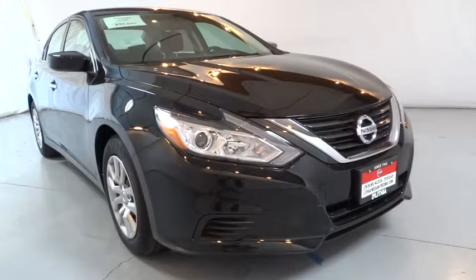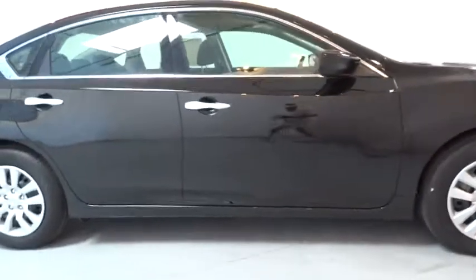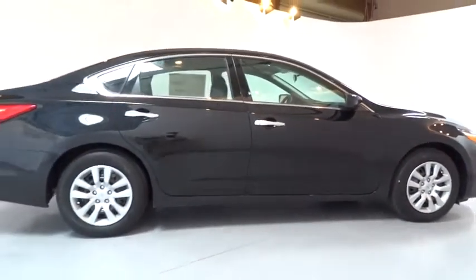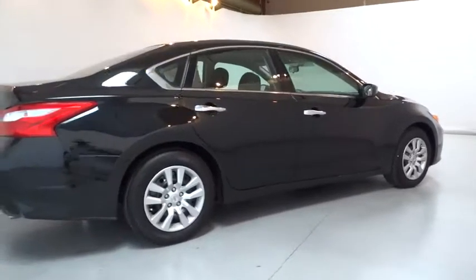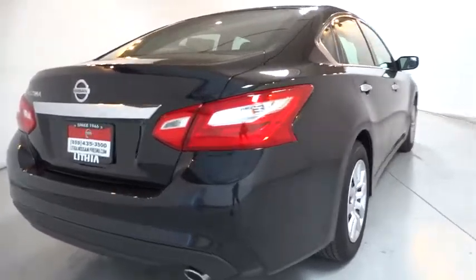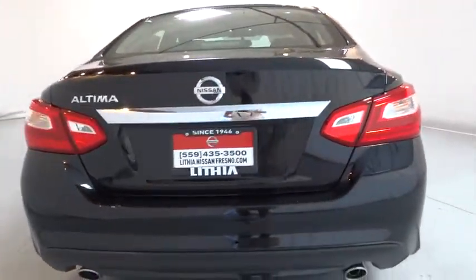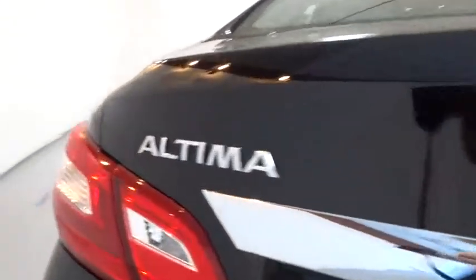The 2016 Nissan Altima. The Nissan Altima offers advanced features to make life easier, and most of the features come standard. Combine that with the powerful engine, six standard airbags, and over 5,000 quality and performance tests, and you'll see the Nissan Altima is made to drive and built to last. Here are some of this vehicle's great options.